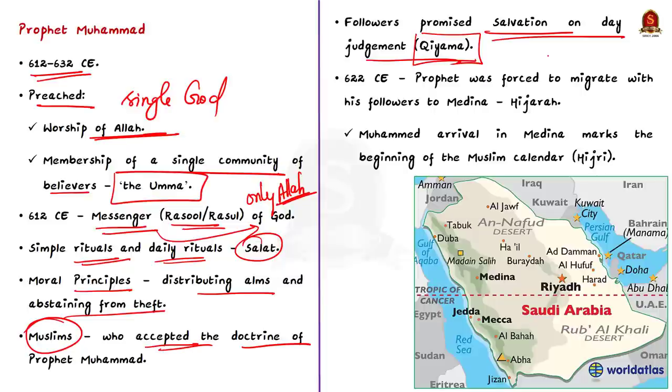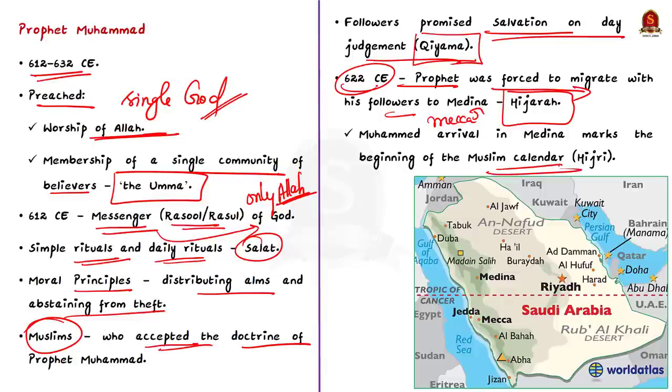Initially, the affluent people of Mecca opposed Prophet Muhammad because they were polytheistic idol worshippers and did not accept that there was only one God. Because of this opposition, in 622 CE Prophet Muhammad was forced to migrate with his followers from Mecca to Medina. This journey is called the Hijrah, and it was a turning point in the history of Islam. The year of Prophet Muhammad's arrival in Medina marks the beginning of the Muslim calendar, called the Hijri calendar.